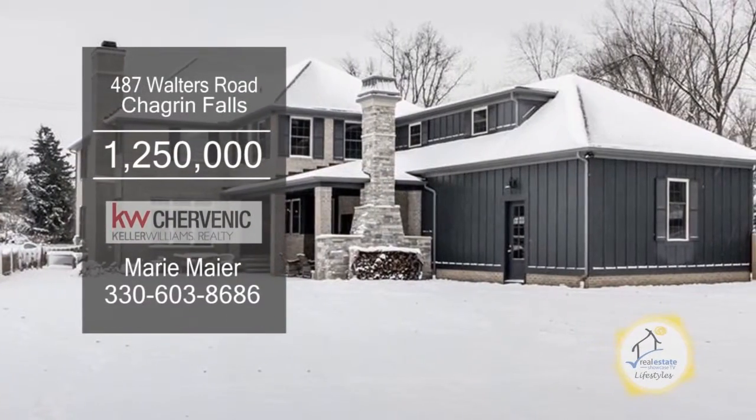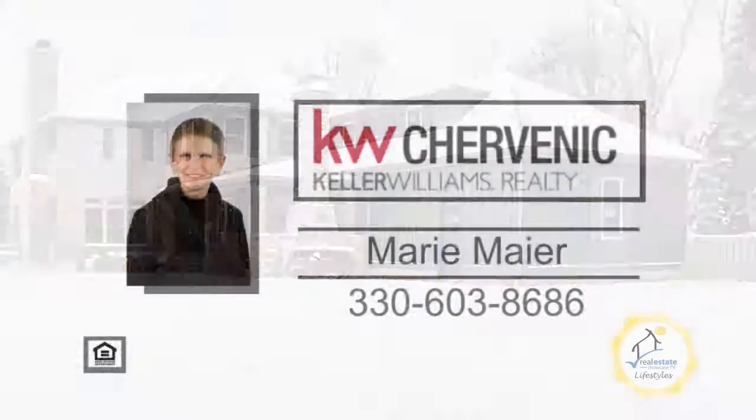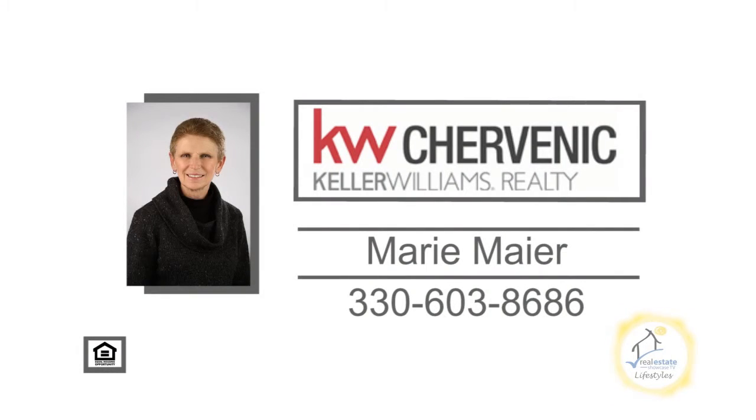This home is close to downtown Chagrin Falls, where you can enjoy shopping, eating, and the waterfall. For a private tour, contact Marie Meyer.